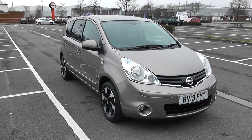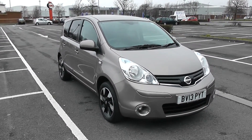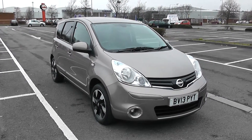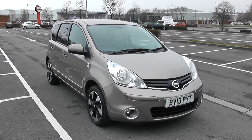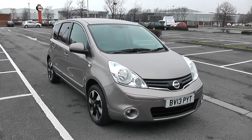Welcome to Wessex Garages in Newport. Today we have for you the Nissan Note N-Tec Plus. This vehicle is in beige and it's a petrol manual. I'm going to be giving you a tour of this vehicle today, but for more information or further specifications, don't hesitate to go online at www.wessexgarages.com and type the number plate into the search bar.